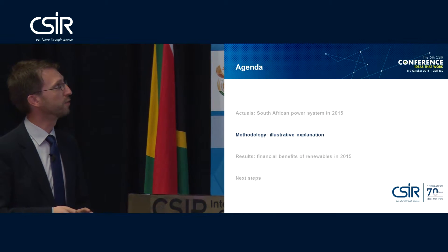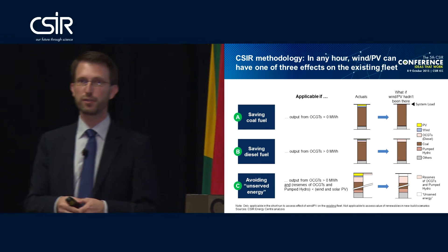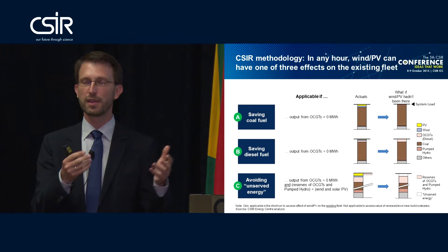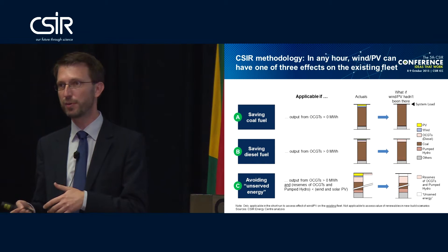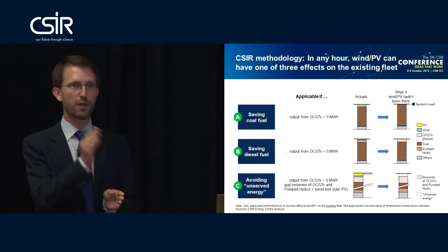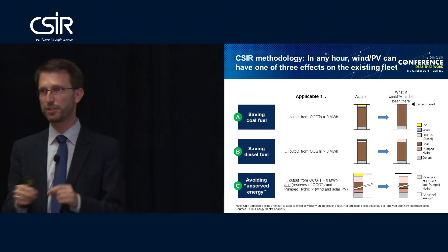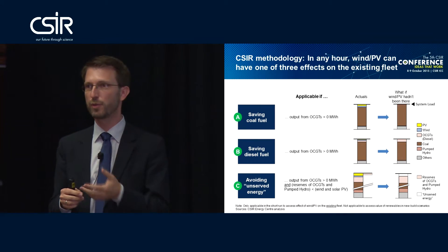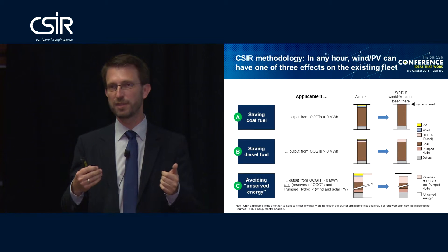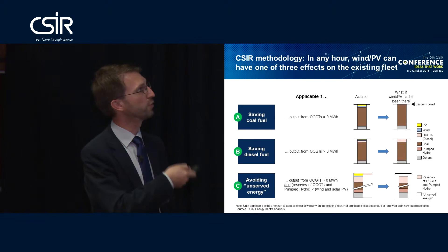Now about the methodology we have defined. We now have two gigawatts of wind and PV in the system. As we've heard, solar PV and wind are intermittent — they are dispatched by the weather, not by the system operator. That's what differentiates them from any other power generator. So we defined a methodology on an hourly basis to quantify what actually happened in that hour. It's an outside-in analysis; we didn't run any detailed system operations model. We believe the methodology we have defined is a conservative one, meaning we underestimate the value that the renewables have created. We separate the effect renewables can have in any given hour into three different categories.